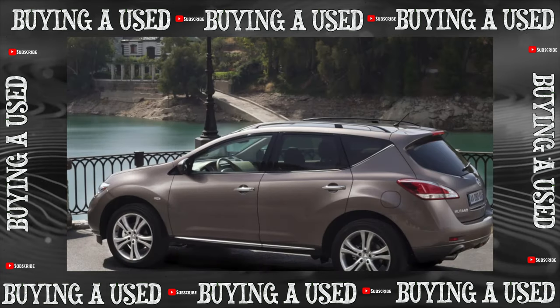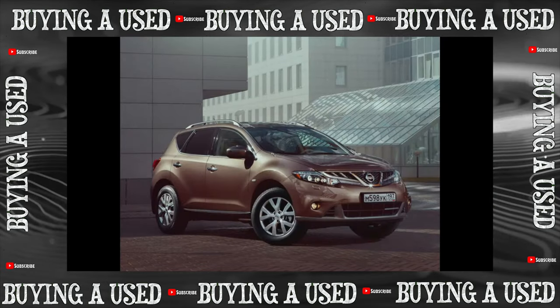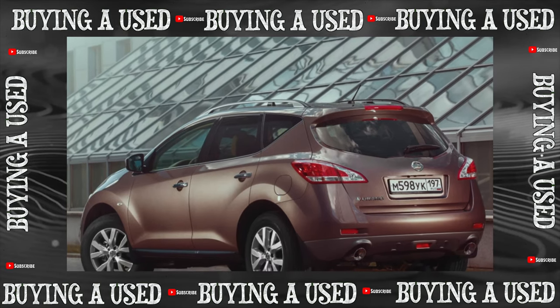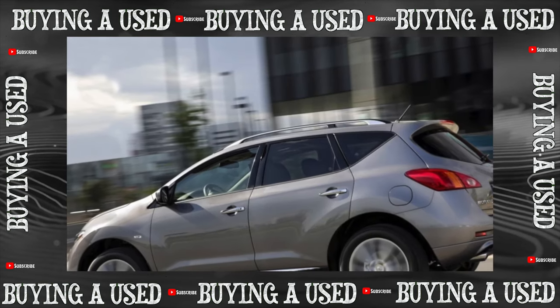The only engine option in our market is the gasoline naturally-aspirated V6 3.5 VQ35DE producing 249 horsepower. The motor is of ancient design, has gone through several upgrades, is generally trouble-free, and with good care and respect, travels over half a million kilometers.